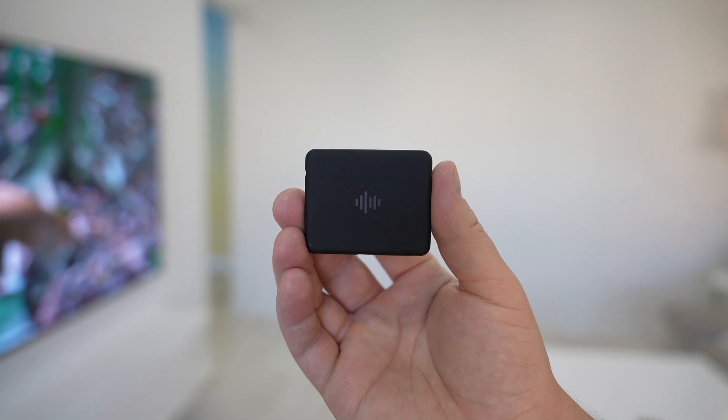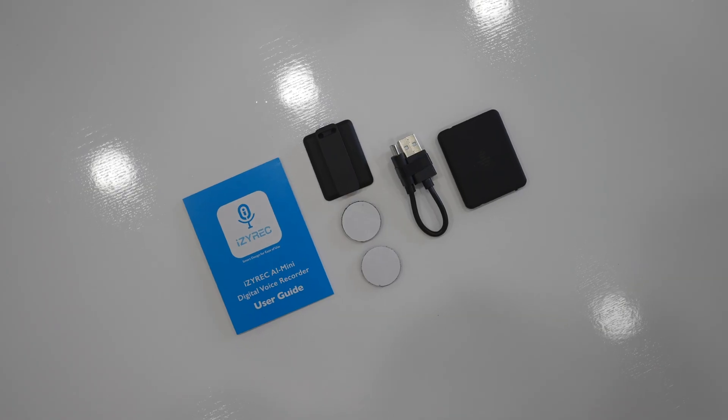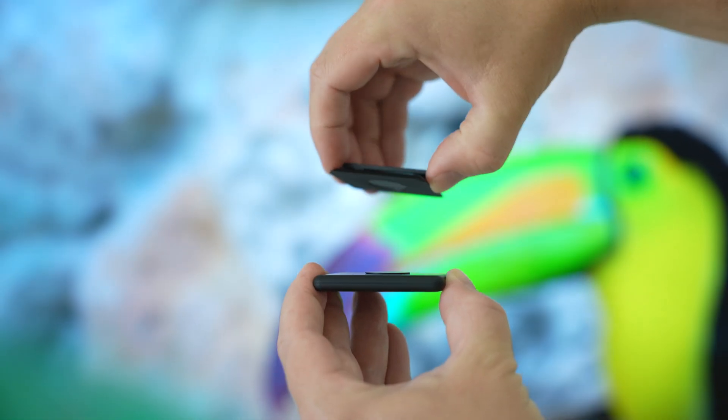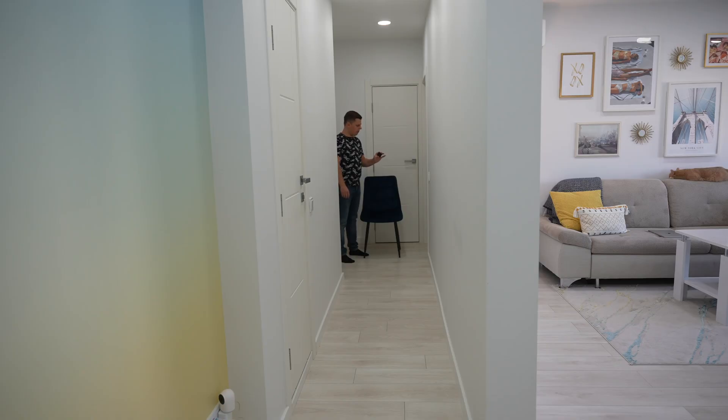The device is all about portability and versatility. You can fit it pretty much anywhere, and my pre-production unit has a few mounting options like a detachable magnetic back clip and a few Velcro stickers. I really love this magnetic mount as it allows me to use the EZREK as a lavalier mic. There are infinite use cases for this tiny yet powerful recorder — for instance, voice memos, interviews, meetings, lecture notes, or even collecting evidence.